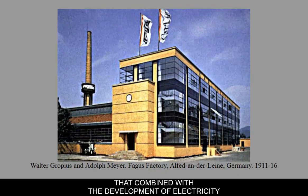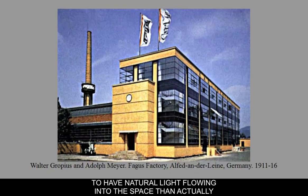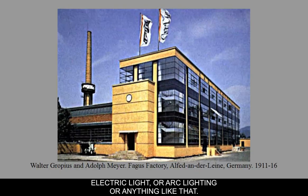Combined with the development of electricity and certain kinds of engines, they really needed big wide open spaces in which to produce products and a lot of light in the interior. It made more sense to have natural light flowing into the space than electric light or arc lighting.